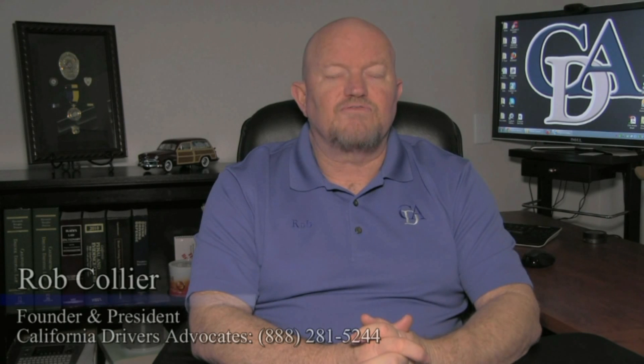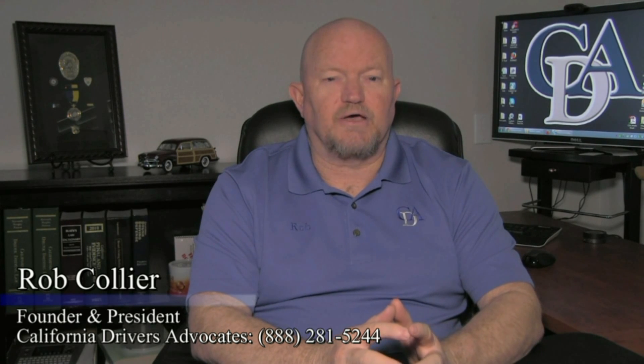This video segment answers the question: what is a negligent operator? The California Department of Motor Vehicles utilizes a sophisticated computer database to monitor the driving history of all persons who drive in the state of California. The computer database will automatically add a certain point count to a person's driving record each time they receive a moving violation, they are involved in an at-fault traffic collision, or if they are convicted of certain types of crimes.